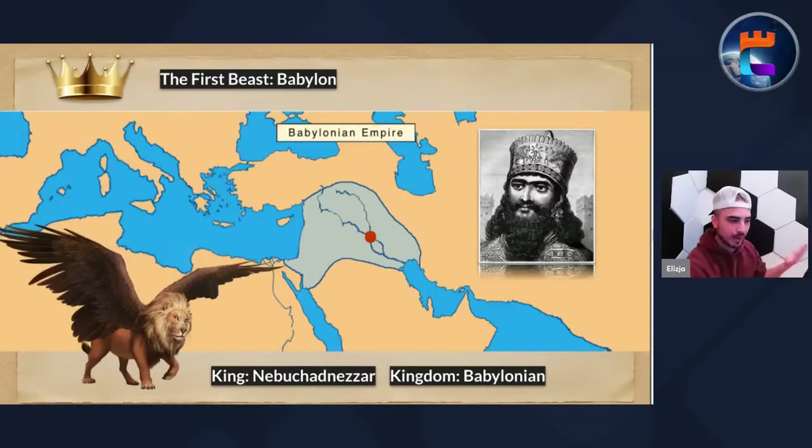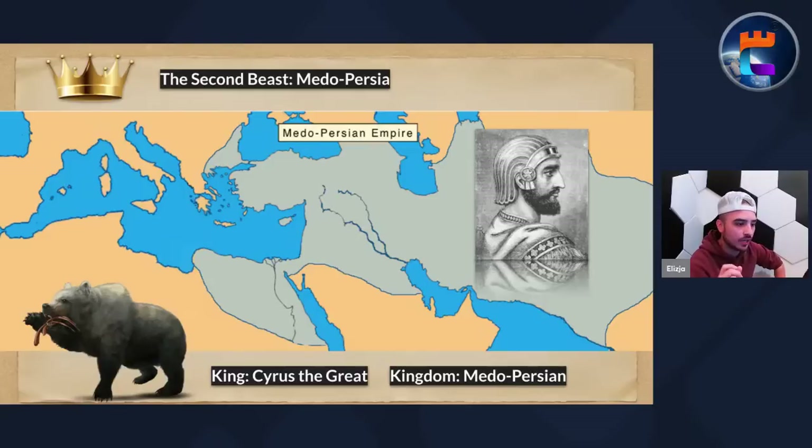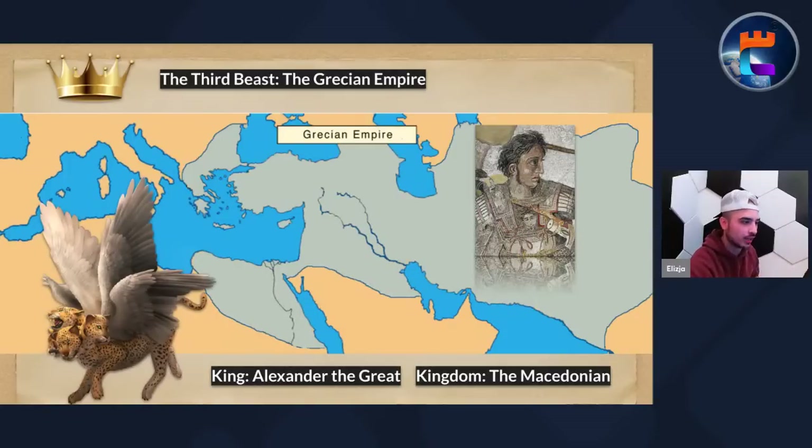The first beast is Babylon — the lion with eagle's wings. The king is Nebuchadnezzar and the kingdom is the Babylonian empire. The capital was between the Tigris and Euphrates rivers — the Neo-Babylonian empire. The second beast from the statue of Daniel 2 is Medo-Persia. The king is Cyrus the Great — he's mentioned all throughout Jeremiah or Isaiah as the great conqueror, leader of the Medo-Persian empire. We'll get into the lopsided nature of the bear a bit later. The third beast is the Grecian empire under Alexander the Great — the Macedonian Greek empire.